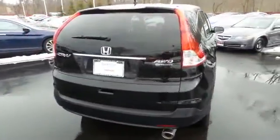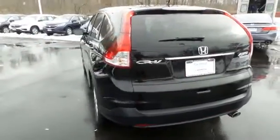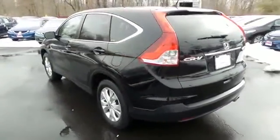Safety features include ABS brakes, four-wheel disc brakes, brake assist, traction control, and front, side and overhead airbags.